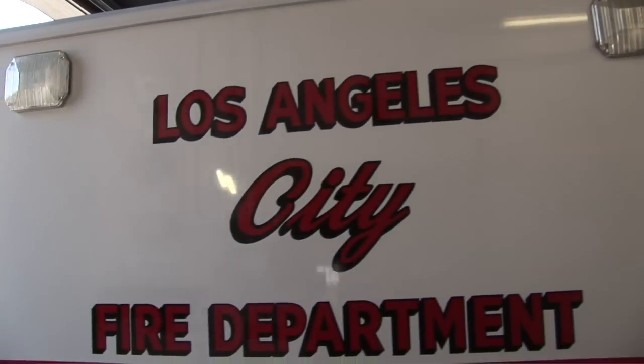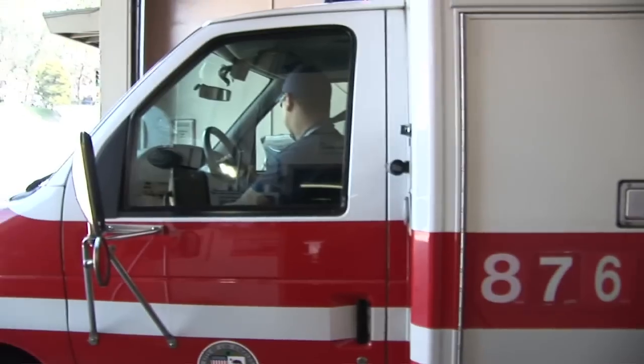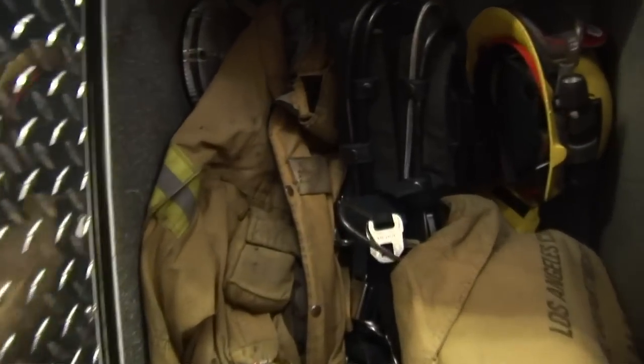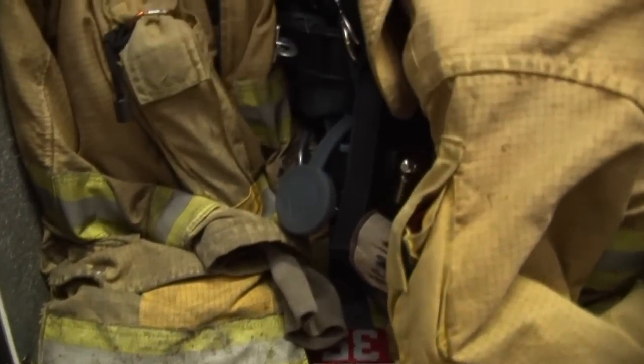We have an ambulance in every fire station in the city, with a paramedic to take care of people and to transport. In the first compartment here, our firefighters carry their turnout equipment as well as their breathing apparatus. EMT firefighters work both on the EMT side for medical services as well as responding and fighting fires.